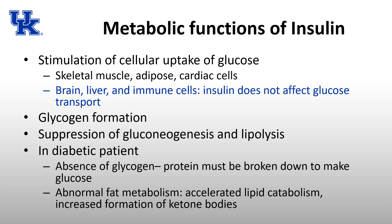In a diabetic patient, there may be an absence of glycogen due to relative insulin deficiency, so protein must be broken down to make glucose. Additionally, there is abnormal fat metabolism — lipids are used to make glucose in hypoglycemic states, which increases the formation of ketone bodies. This is especially seen in type 1 diabetics presenting in diabetic ketoacidosis.